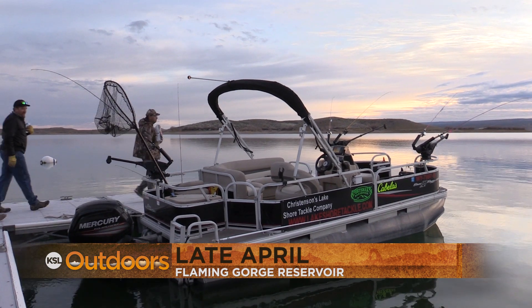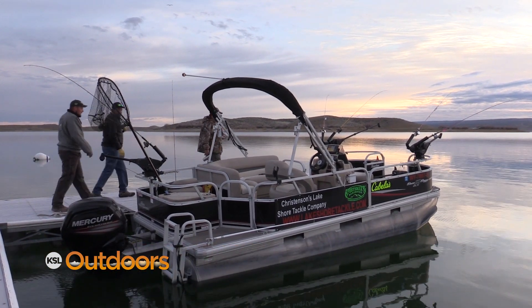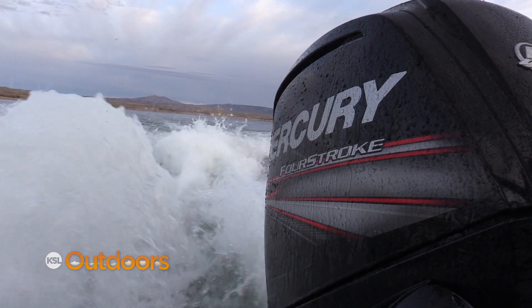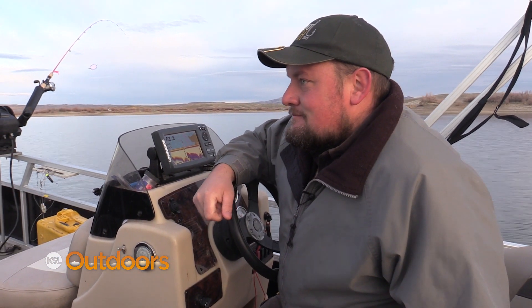My name is Colton Christensen. We own Christensen's Lakeshore Tackle and Ned's Bait Box. We're fishing Flaming Gorge for kokanee salmon. It's been a good year already, for this early. We're just gonna go right around the corner down here closer towards the pipeline and see what we can do.